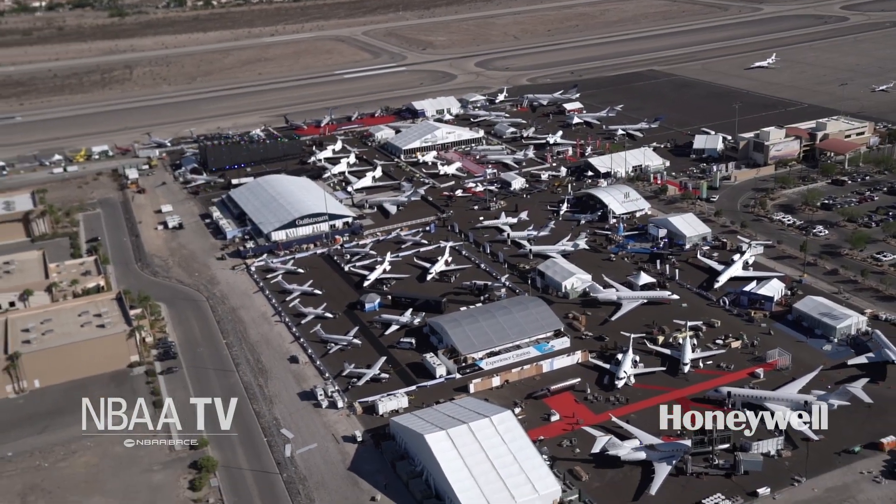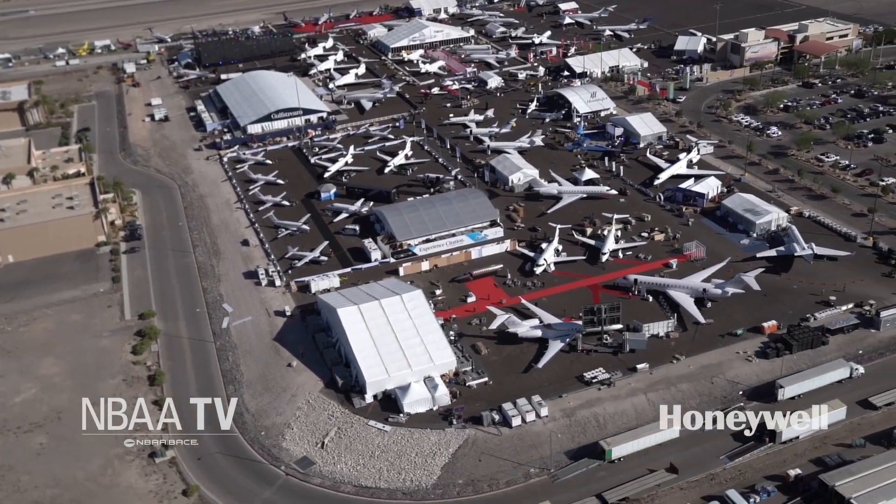The future is on display today at Business Aviation's premier event. Welcome to NBAA TV, sponsored by Honeywell. I'm Carrie Farenach. We're flying high above Henderson Executive Airport for a closer look at the NBAA base aircraft display.